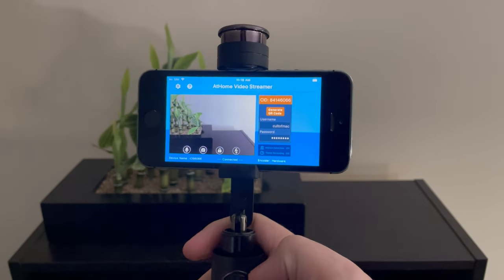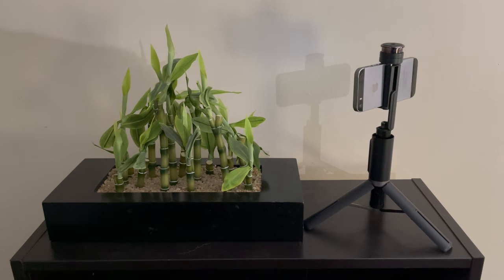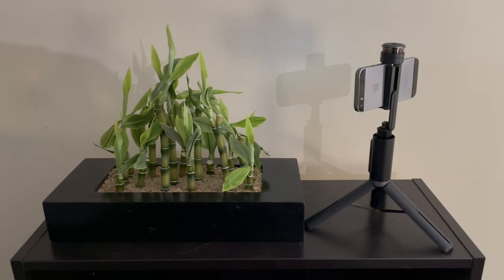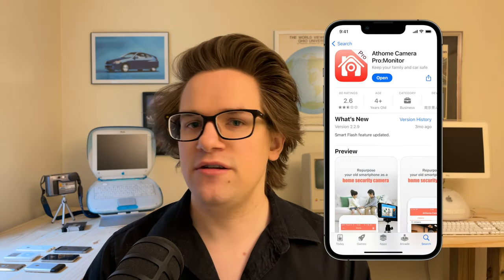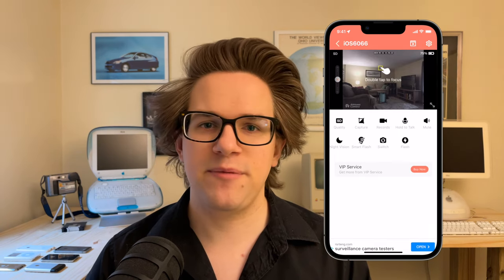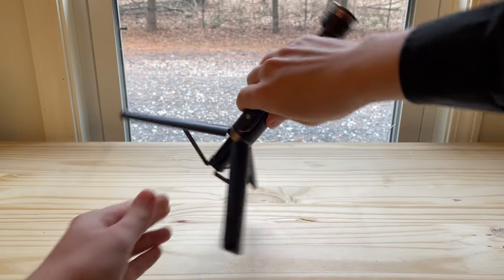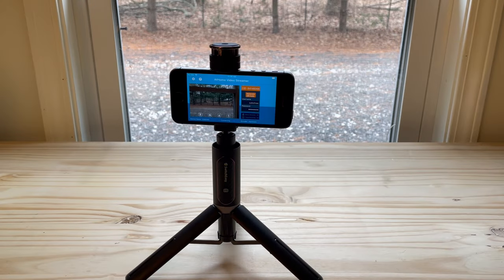Number two: an indoor security camera. Using at-home video streamer, you can convert old iPhones into a DIY baby monitor, dog monitor, or security camera that you can view from anywhere across the world. It runs on devices as old as the iPhone 5S or the original iPad Air. You install the streaming app on your old phone and the viewer app on your new phone, sign in with a username and password, and you can monitor all cameras from inside the app. To keep it mounted, you can pick up an adjustable tripod that fits any model of iPhone for only $45 on the Cult of Mac store.